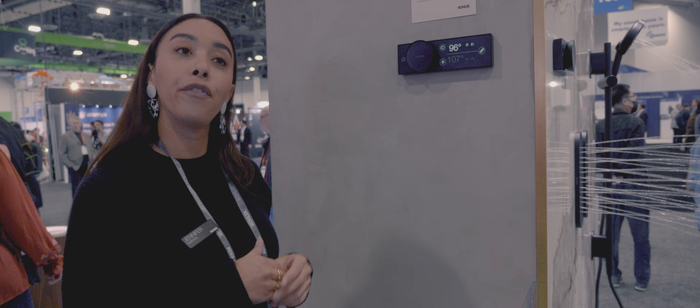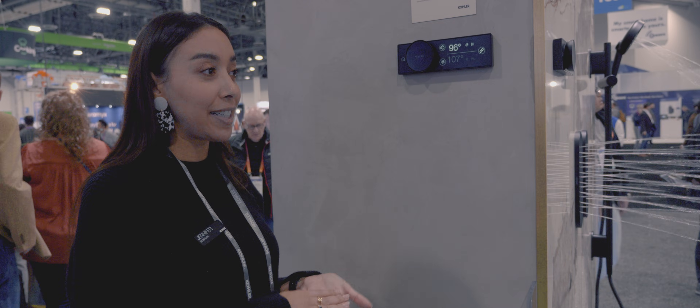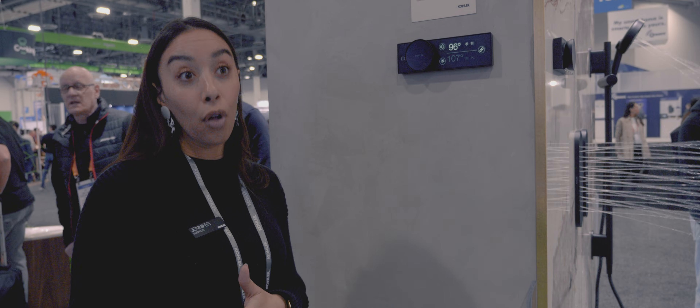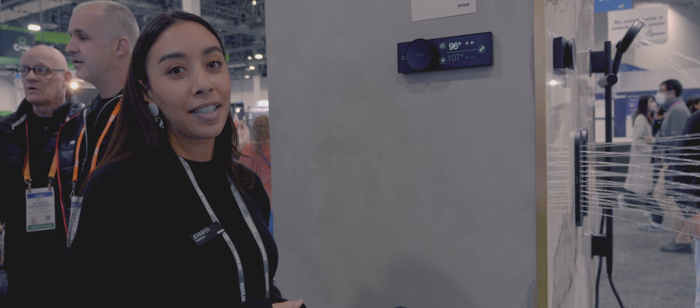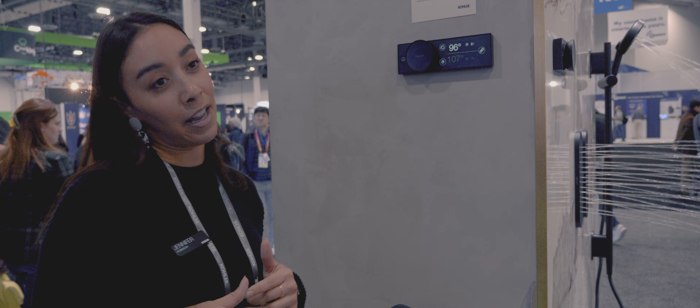The Kohler Connect app runs all of Kohler's smart home products. The beauty of that is it allows you to connect into your home assistant for voice control. So if you want voice control of your Anthem shower, you download the Kohler Connect app, connect your system, and then — for example with a Google Home — you can wake up and say, 'Google, turn on Jennifer's Kohler Good Morning shower,' and that's going to get the shower started so you're ready to jump in and go for the day.